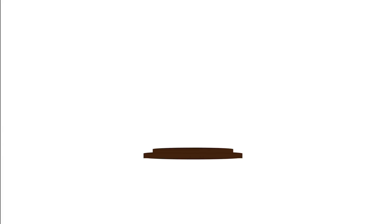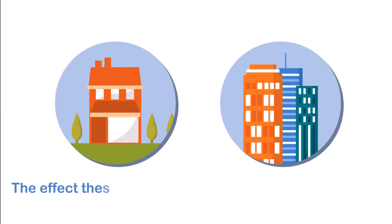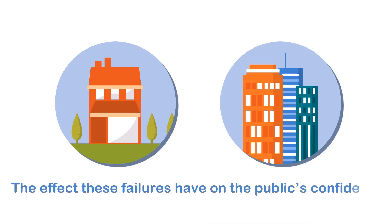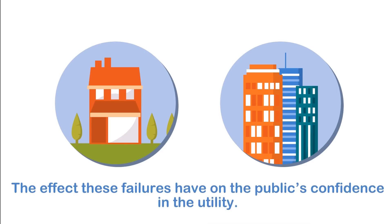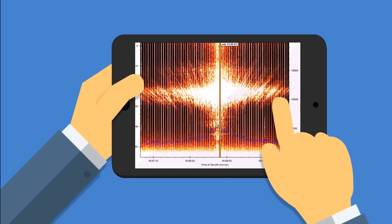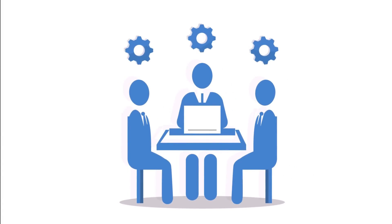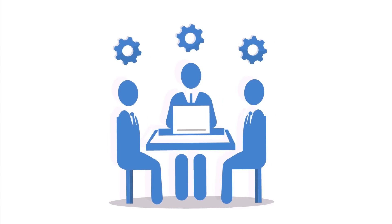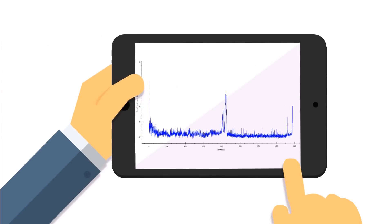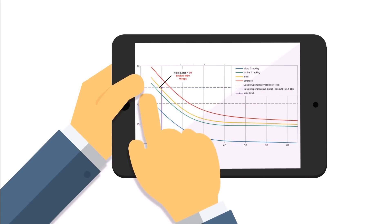This does not include the cost of legal action that affected residents and businesses may take, or the eroding effect these failures have on the public's confidence in the utility. Armed with extensive preliminary analysis and actionable data collected by condition assessment technologies, utility operators are now able to make defensible decisions about the future of their critical pipelines. When evaluating how to safely and effectively extend the useful life of a pipeline, inspection data, structural assessment and a comprehensive risk evaluation should be considered to make sound engineering recommendations.